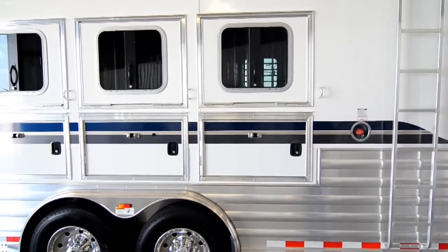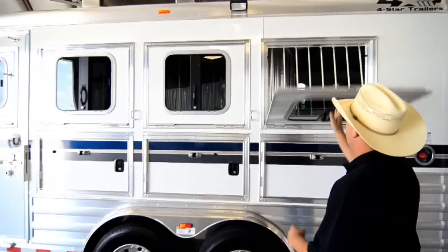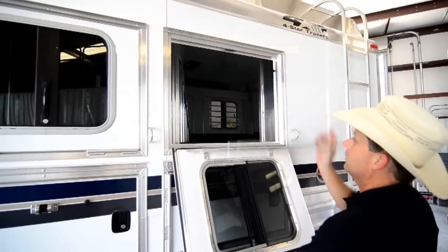The trailer has mangers on the second, third, and fourth stalls. The drop down windows on this side have drop down window bars that are easy to operate.